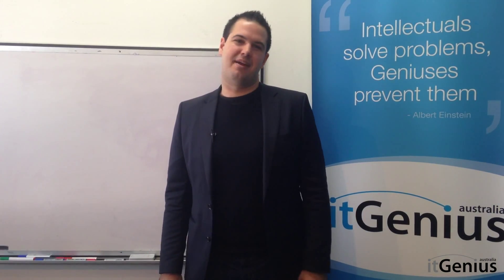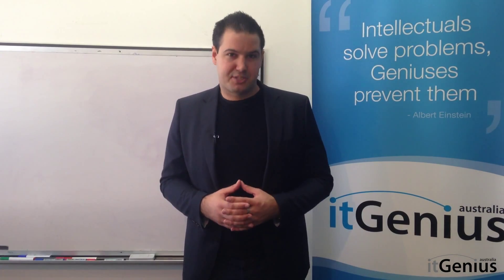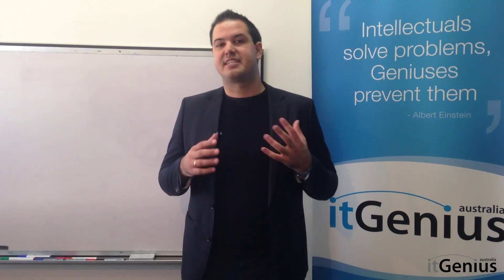Hi, this is Peter Moriarty from IT Genius. Today I'd like to answer: what is Google Drive and why is it better than Dropbox? Google Drive is part of the Google Apps suite and it also comes free with Gmail. Think of Google Drive like a Dropbox that's attached to your Gmail.